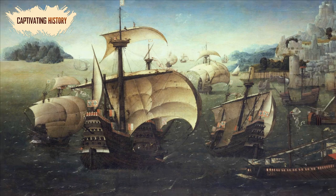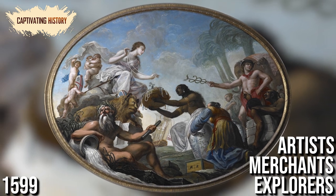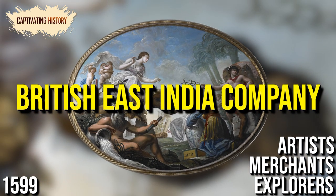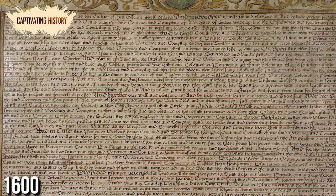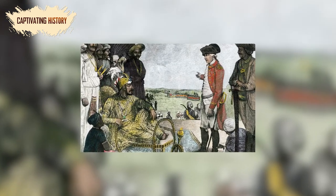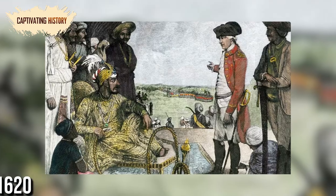They needed help. So, in 1599, explorers, merchants, and artists gathered together to form the British East India Company and asked the queen for a charter. She granted it in 1600, and the British East India Company was born. They immediately set about breaking up the Portuguese monopoly, but they did not have much luck in India until 1620.